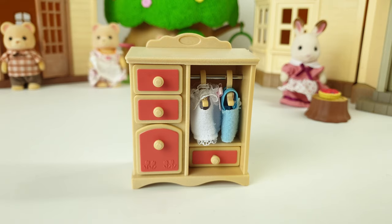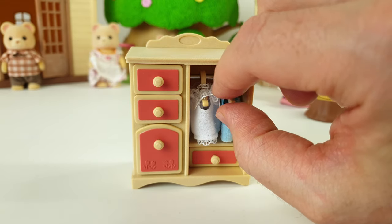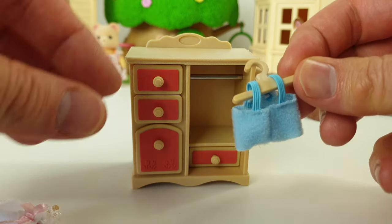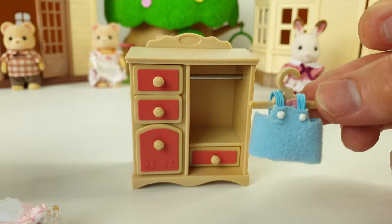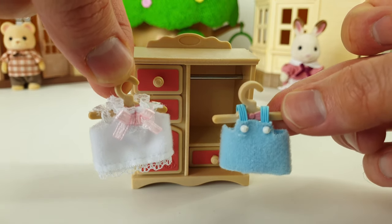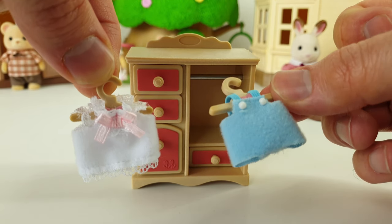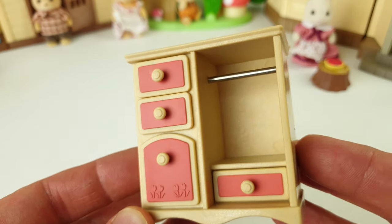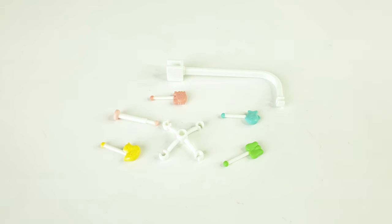Just like the bed, all the drawers and the wardrobe open as well. This set is packed with features — you even get little coat hangers and clothes included! We have these little dungarees done in blue with little buttons on the straps, and a lovely white dress with a pink bow in the center that has lace on the hemline as well as around the top. Even the rail for the coat hangers is done in metal.